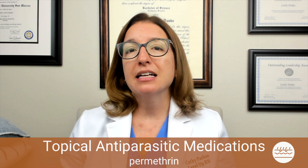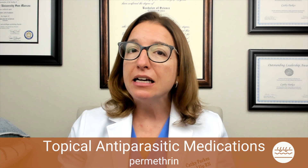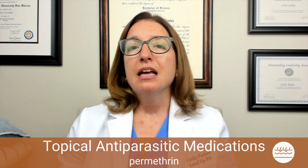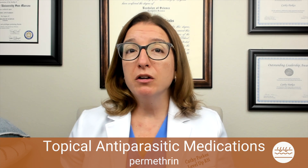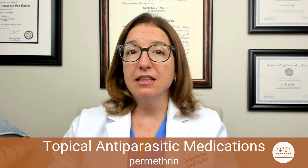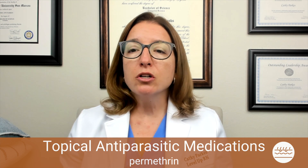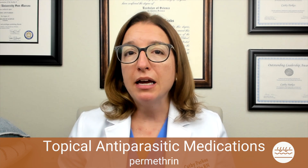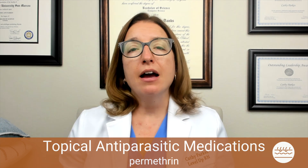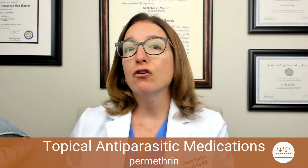If your patient has lice, they will need to shampoo with 1% permethrin. Afterwards, they should use a special nit comb to make sure they remove all the nits from the head — nits are lice eggs. For scabies, the patient will need to apply permethrin from head to toe and leave it on for 8 to 14 hours. It's advised that the entire household be treated for scabies if one person has it. To prevent reinfestation, patients should wash all of their clothes and linens in hot water. For items that cannot be washed, they need to put them in a sealed bag and keep them in there for at least two weeks.